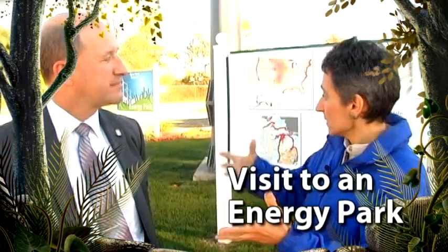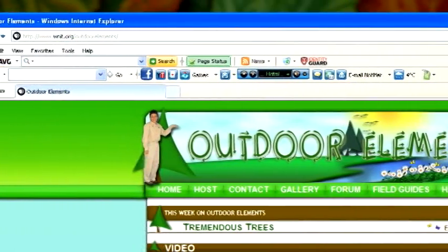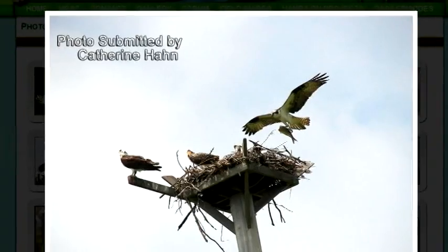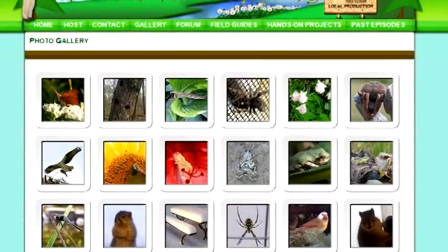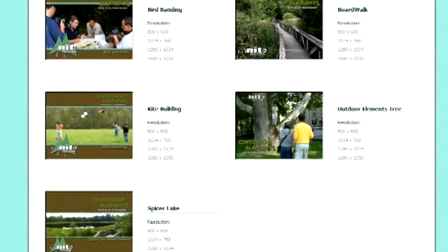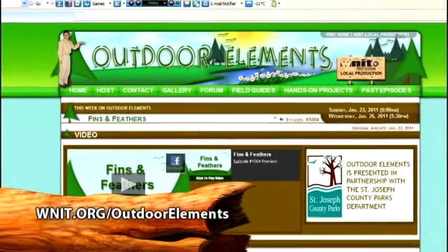Coming up, Evie visits an energy park to hear the basics of solar and wind power, and which might be right for you. Have you had a chance to check out the Outdoor Elements webpage? It's a place to watch shows you've missed and so much more. Do you love to take pictures of nature? Click on the gallery tab and check out nature shots submitted by other viewers, and share some of your own. You can also find Outdoor Elements wallpaper to download for your desktop. Click on over.